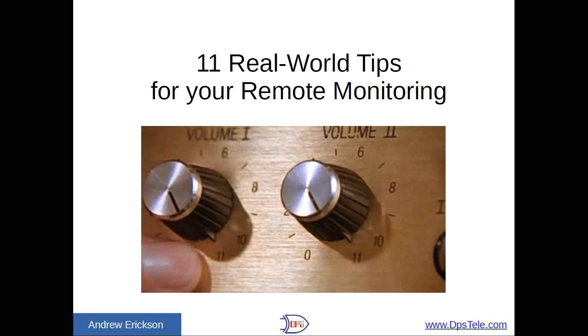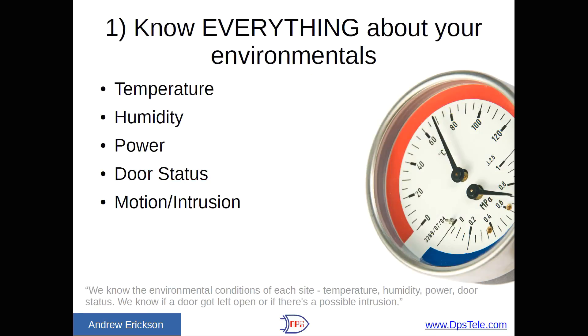These are 11 real-world tips for your remote monitoring. First one: know everything about your environmentals.